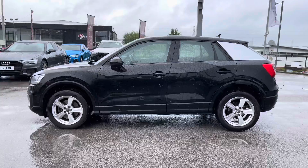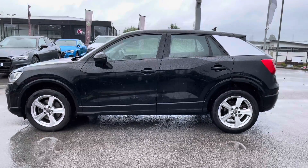This Q2 is finished in the brilliant black colour, which is a solid paint colour, and it looks stunning.